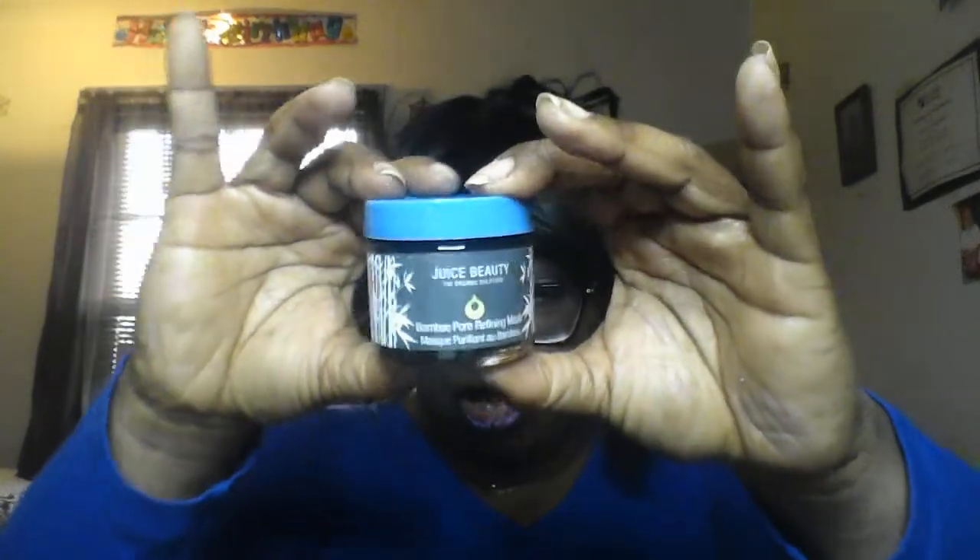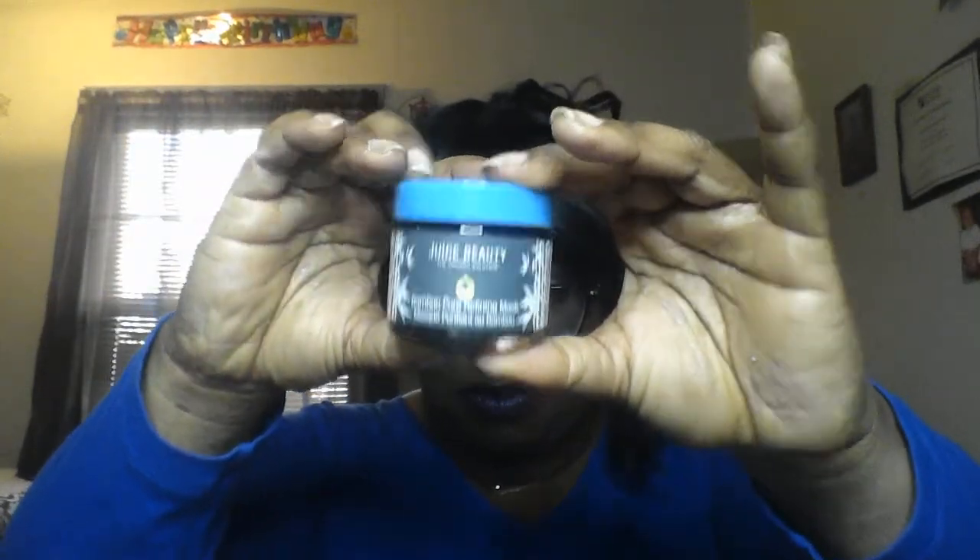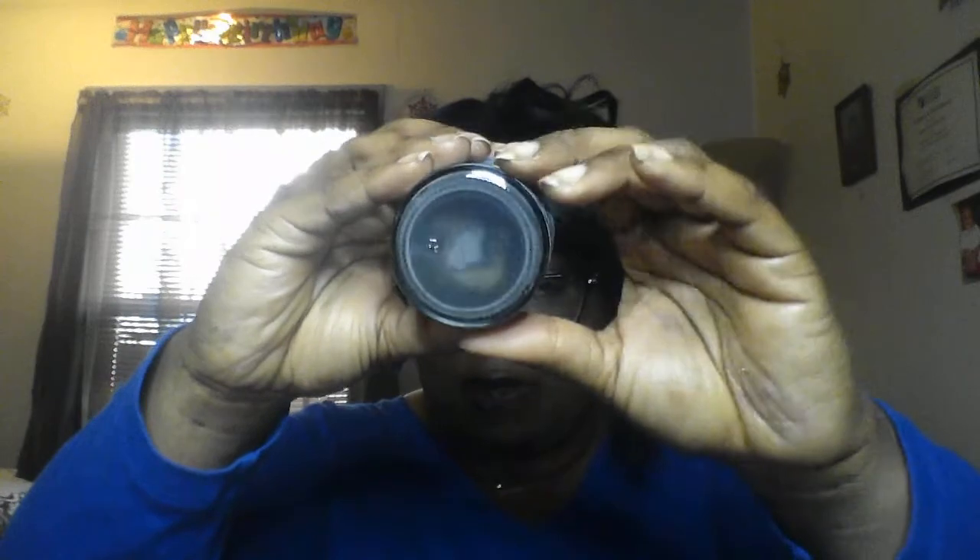Next we have from Juiced Beauty — I know I won't be keeping this — the Juiced Beauty Bamboo Pore Refining Mask. This is $36. I'm not going to open the jar, but I'll show you the actual jar. It's black — it's a black mask that you put all over your skin, let it sit to draw out impurities, then wash away with warm water.